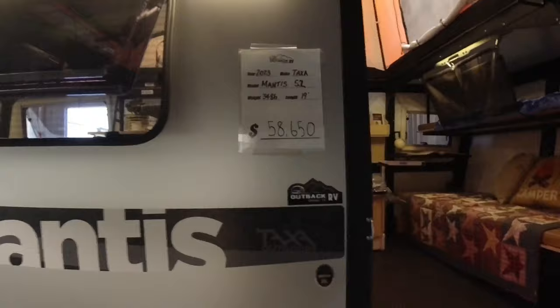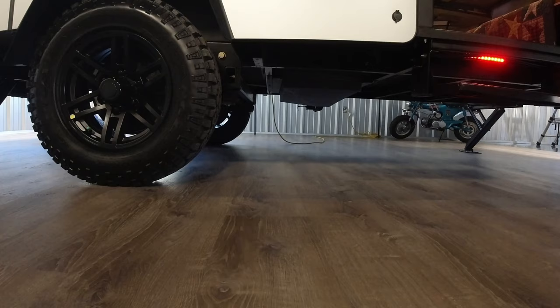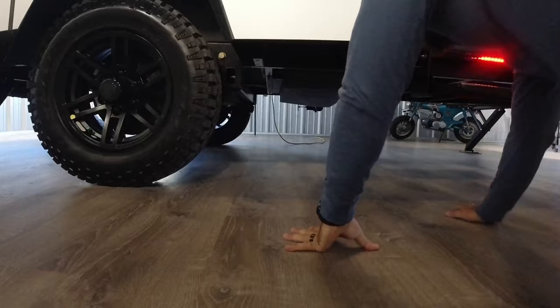The overall length is 19 feet from tongue to bumper, including the tongue. The ground clearance is 14 inches — measured to the lowest point, which is the suspension, not the jacks, since the jacks go up higher than that.